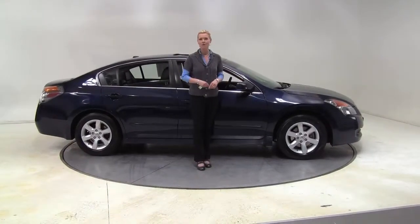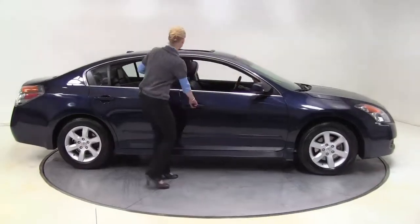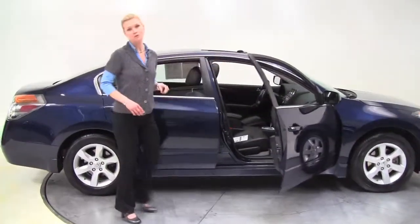Hello there wise buyers, this is Erin coming to you once again from Feldman Nissan Bloomington, here today to show you a 2009 Nissan Altima 2.5 SL.